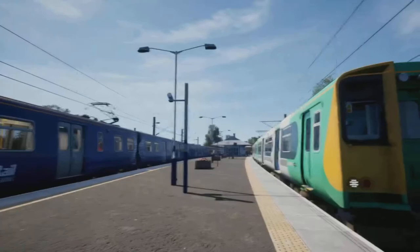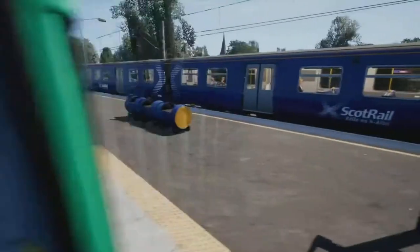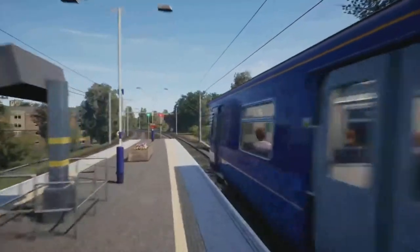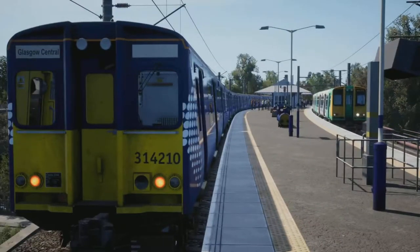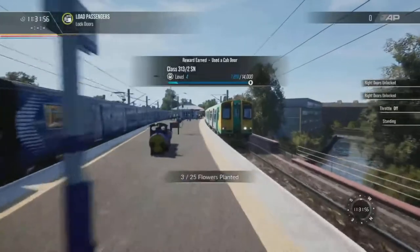Yeah, we're at Cathcart at the moment, we're gonna head to Glasgow Central. It does feel normal running the 313 on it, just because this is up to the usual stock on the Cathcart Circle — the 314 — and there's not a big difference if you look at the two, so it almost does feel right to be doing it.